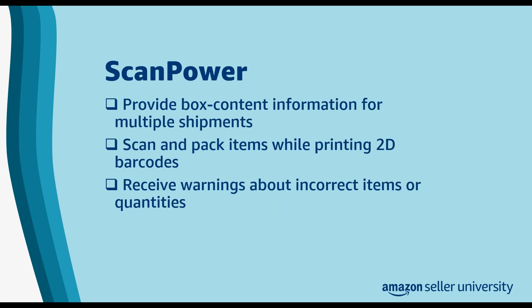Next, we have ScanPower. ScanPower can help you simplify FBA shipments as well. Using ScanPower, you can provide box content information for multiple shipments at the same time, and it also lets you scan and pack items while printing 2D barcodes for box content. It can also warn you about incorrect items or quantities.